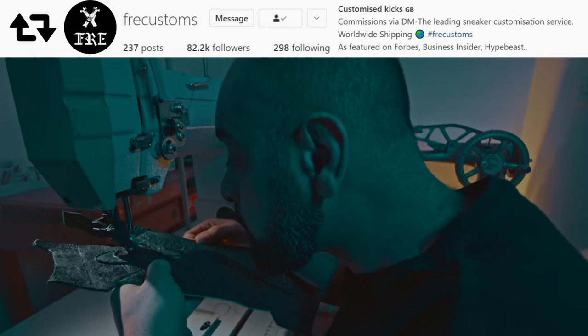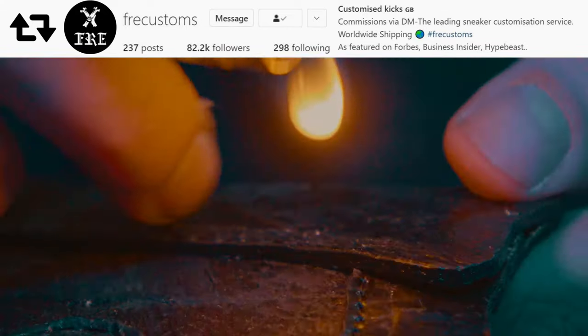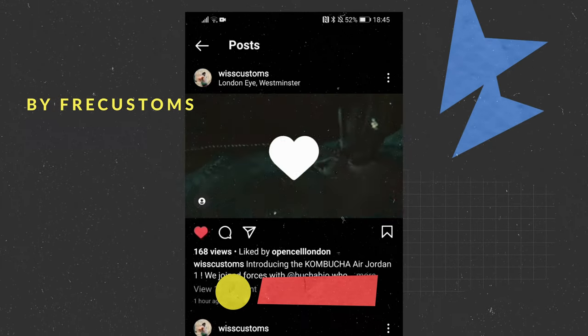Creators, designers, and manufacturers can take sheets of our biomaterial and sew them, cut them, and stitch them just like they would traditional leather, but to create sustainable items that go way beyond the design potential of traditional animal leather.